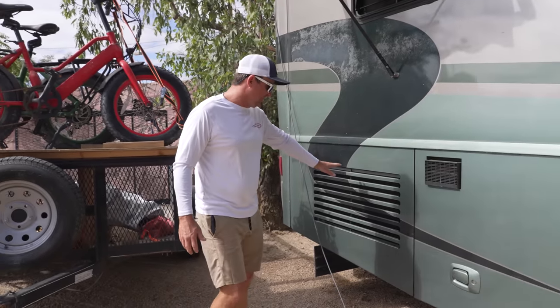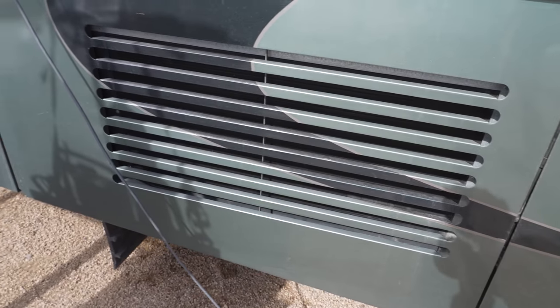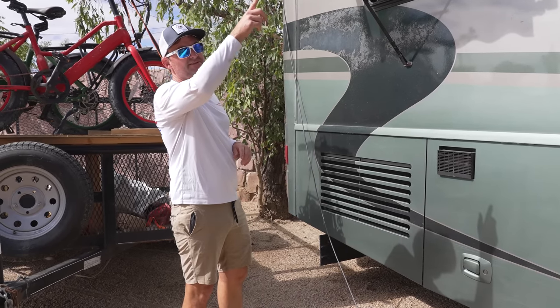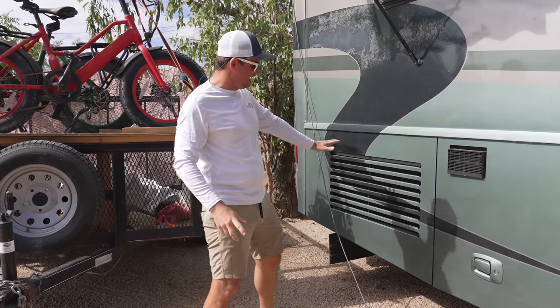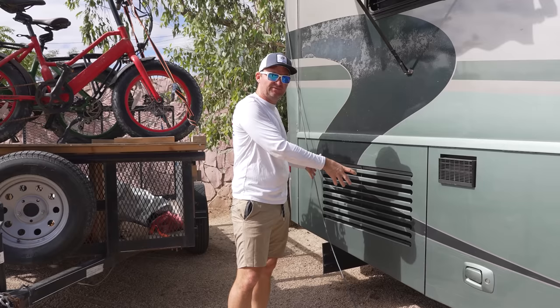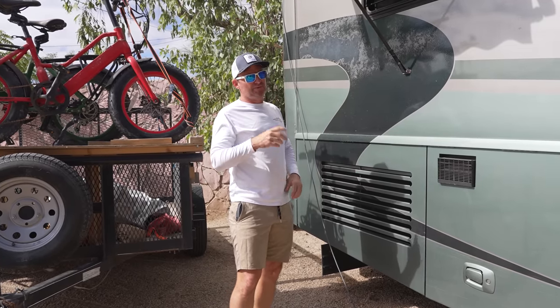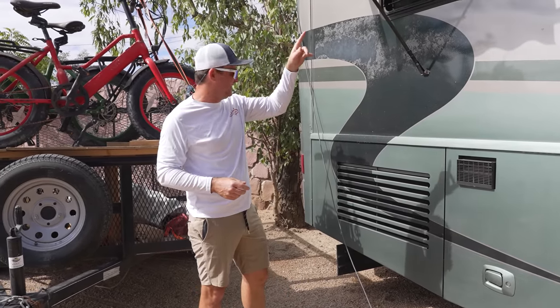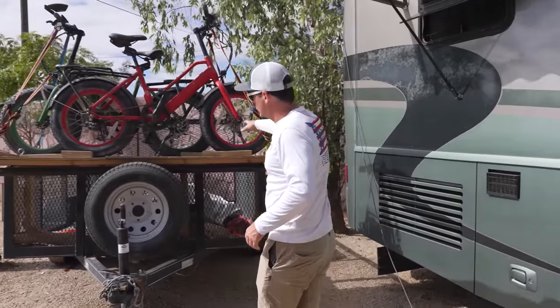This is actually the condenser and evaporation radiator for the air conditioner. Most RVs have roof-mount air conditioners, but this one has basically a household-type unit. So we just have one air conditioner that powers the whole thing — it's really efficient and a lot quieter than roof-mount units.